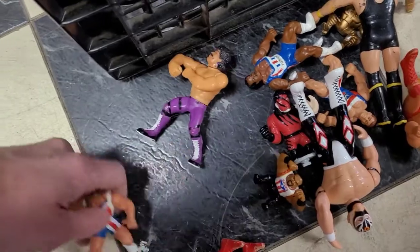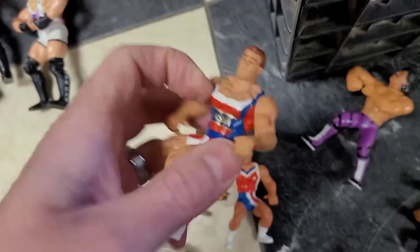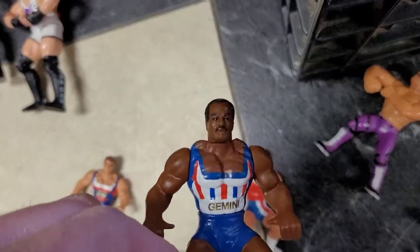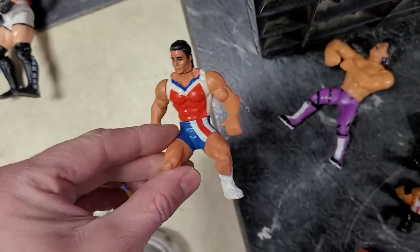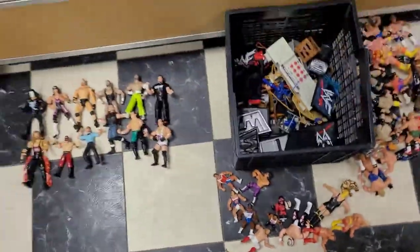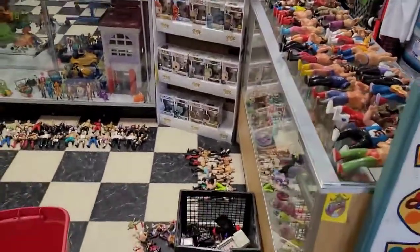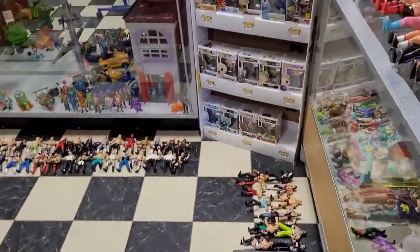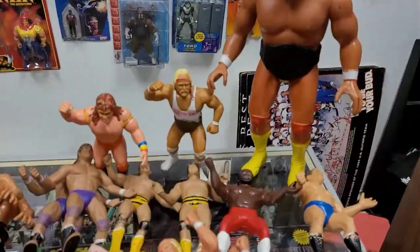There are even a couple — there's three. Who remembers this show? American Gladiators — Laser, Gemini, and Nitro. I remember Nitro, that's funny. But yeah, that is the majority of the collection and it is pretty insane. I made a mess in my shop with all the wrestlers, but that's it for this adventure. I appreciate you guys for checking it out, and we'll see you soon. Peace.